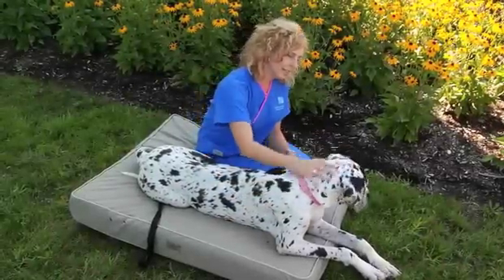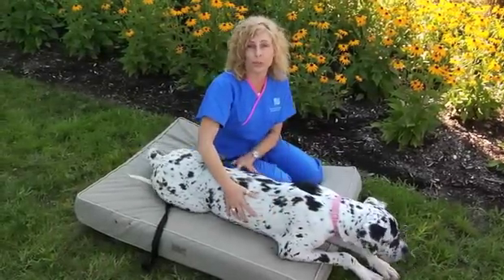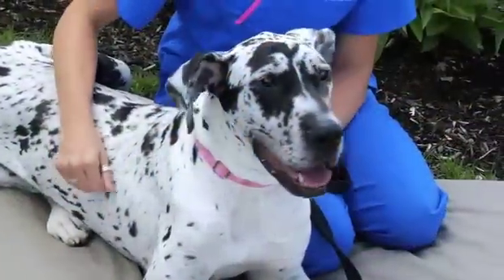Hi everyone, it's Casey and I have Minnie here, and Minnie loves the outdoors. This video talks a little bit about the importance of making sure you protect your dog from fleas and ticks.